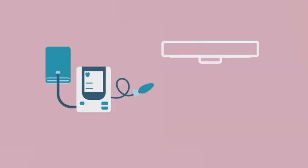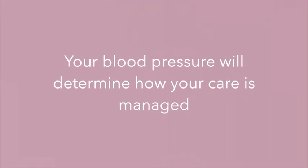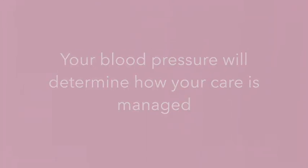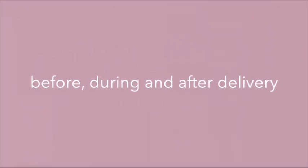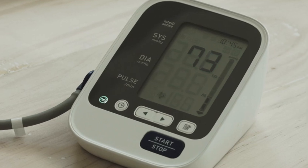High blood pressure may also affect your health after pregnancy for years to come. Your blood pressure will determine how your care is managed before, during, and after delivery. You can take charge of your health by understanding how blood pressure is measured, what it means, and what you should do with the results.